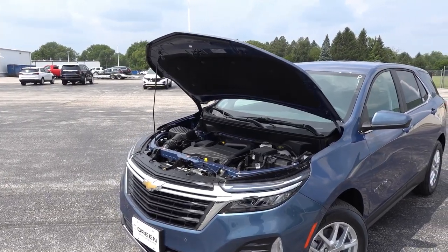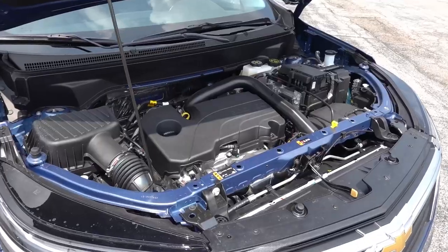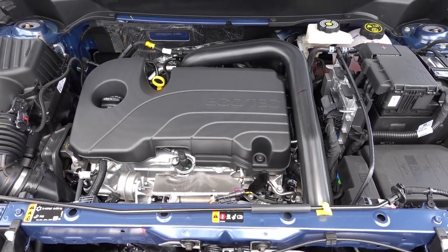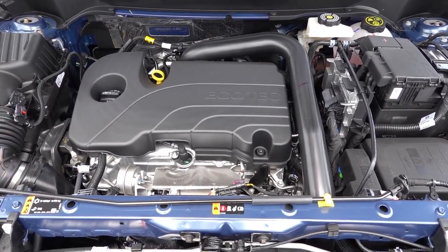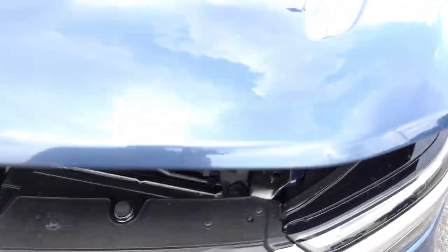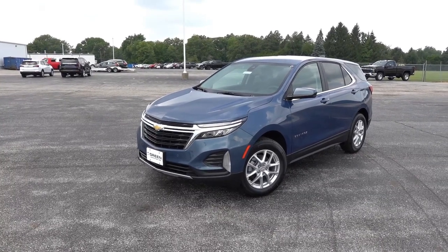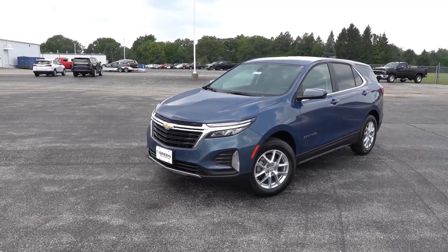Under the hood of the Equinox you'll find the same powertrain regardless of trim level — it's the sole option currently available: a 1.5-liter turbocharged four-cylinder producing 175 horsepower and 203 pound-feet of torque. Without the optional all-wheel drive, power is sent only through the front wheels via a six-speed torque converter automatic. This is a pretty traditional powertrain that's been in the Equinox throughout this generation. There was formerly an optional 2.0-liter turbo paired to an eight or nine-speed automatic, but that was discontinued a few model years ago.